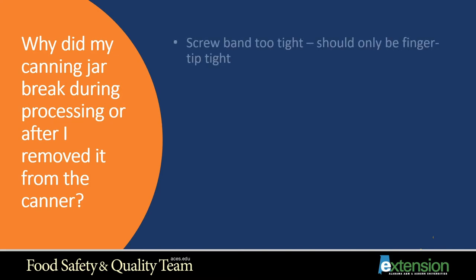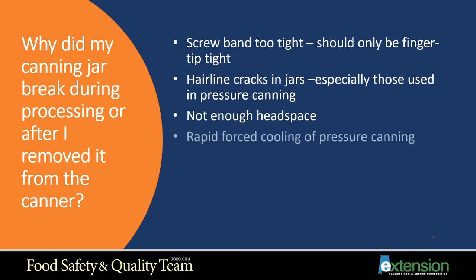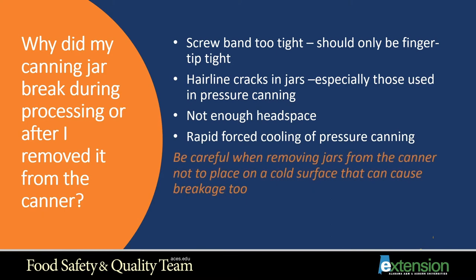Why did my canning jar break during processing or after I removed it from the canner? Your screw band could possibly be put on too tight. You only need to do it fingertip tight — you don't need it tightened as hard as possible. The jar has to breathe during processing.